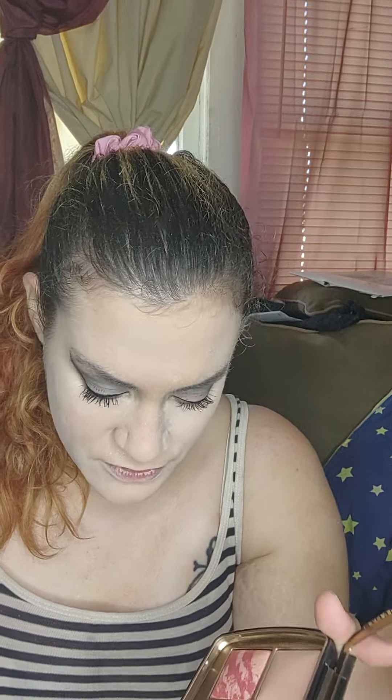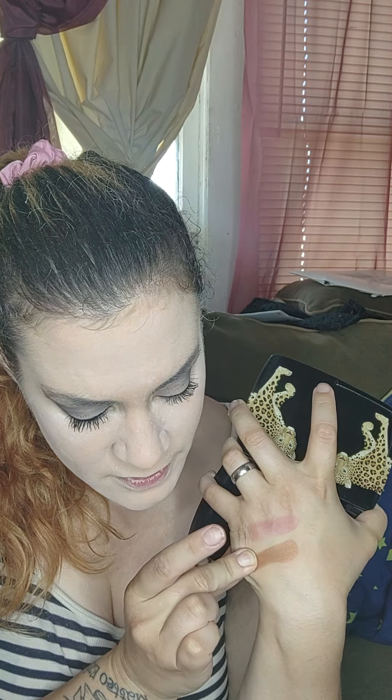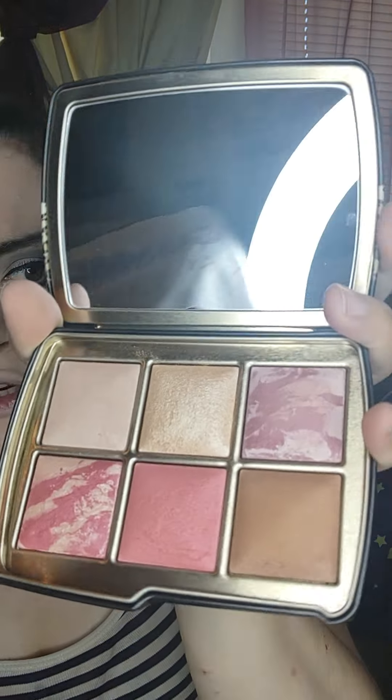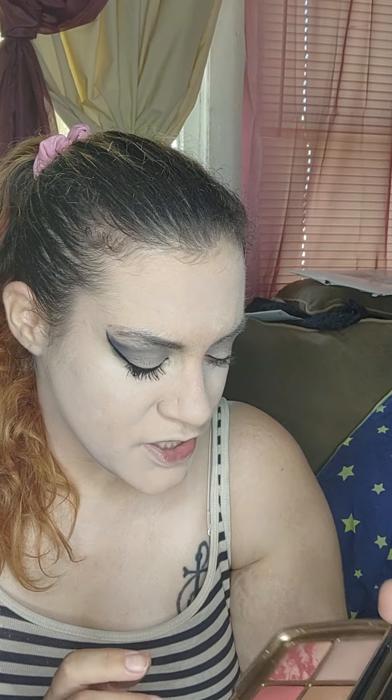Now I'm going to swatch the bronzer, which is called Lustrous Bronze Light. This bronzer is absolutely beautiful — it's got a beautiful sandy golden undertone. I'd say it's neutral to warm; that's just my personal opinion. I love it; I wore it two days in a row. It does have a little bit of sparkle in it, but not enough to where it's overpowering the shade itself.